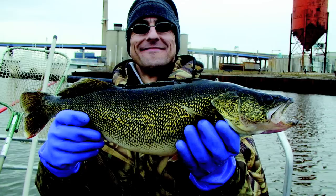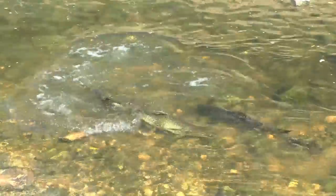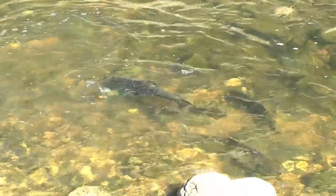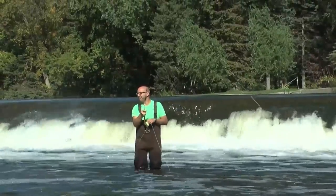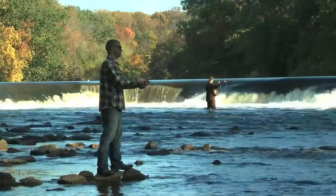Walleye, salmon, trout, sturgeon — things like that that everybody cares about. So this isn't a project that just benefits trout and salmon; it's a project that benefits everybody who likes to fish for anything that moves up out of Lake Michigan.